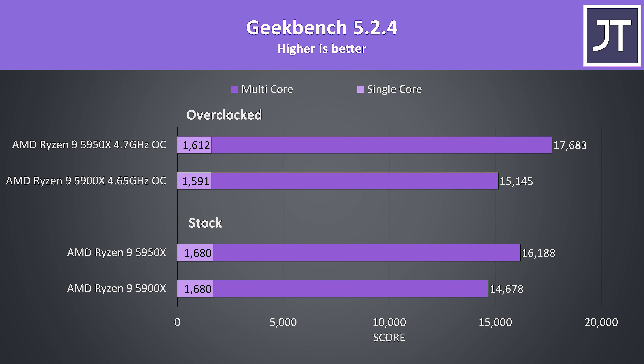Like Cinebench, Geekbench wasn't seeing any big differences in single core performance at stock, and lower single core results are present with both chips overclocked. In multicore score though, the 5950X was 10% faster than the 5900X, increasing to a 17% higher score when both chips are overclocked.